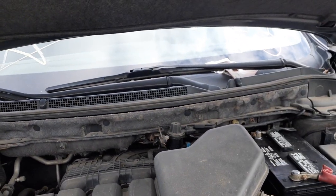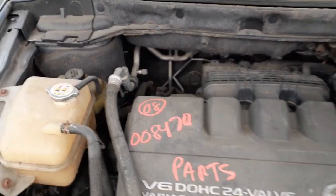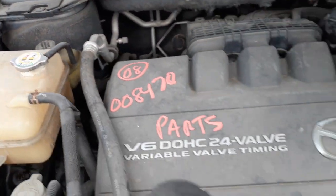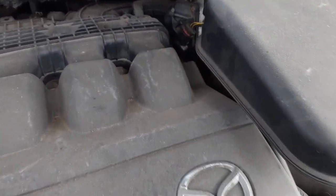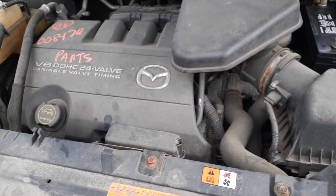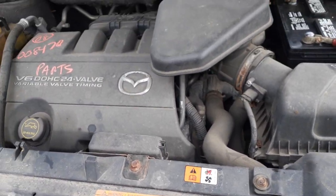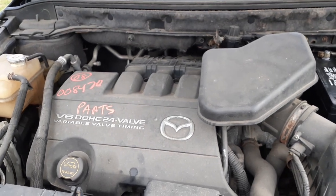Cowl screen, wiper motor, wiper transmission, wiper arms, power steering reservoir back there. You've got the throttle body which is electronic, intake manifold lower and upper, set of heads with the valve covers — they're all there — oil pan, balancer.